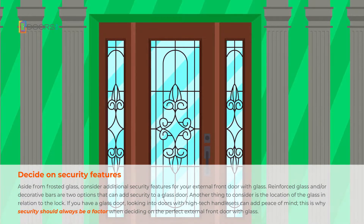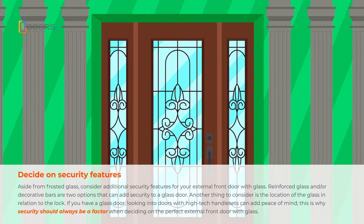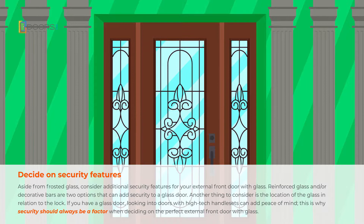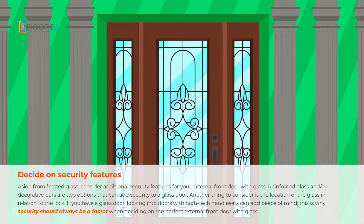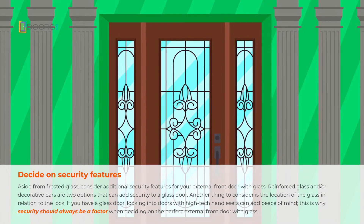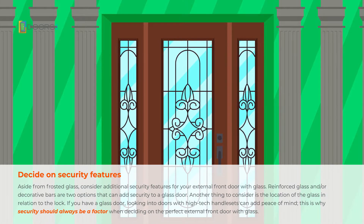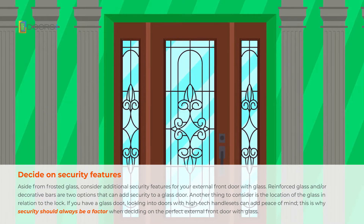Aside from frosted glass, consider adding additional security features to your external front door with glass. Reinforced glass and/or decorative bars are two options that can add security to a glass door. Another thing to consider is the location of the glass in relation to the lock. If you have a glass door, looking into doors with high-tech handsets can add peace of mind, which is why security should always be a factor when deciding on the perfect external front door with glass.